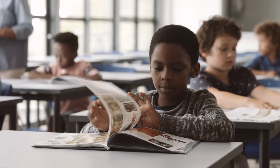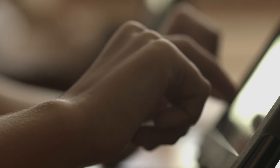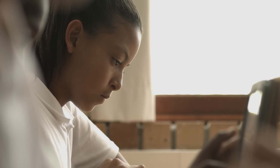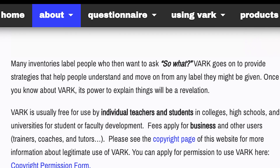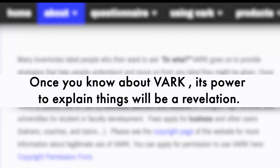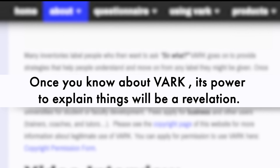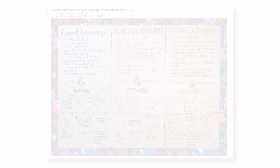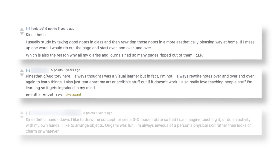To take advantage of learning styles, teachers need to do two things. First, identify the learning style of each of their students. And second, teach each student in accordance with their learning style. On the VARK website, it says: 'Once you know about VARK, its power to explain things will be a revelation.' But before you take an online learning styles quiz, it's a good idea to ask: do learning styles even exist? Do you have one? And if you're taught in accordance with it, would you learn better?